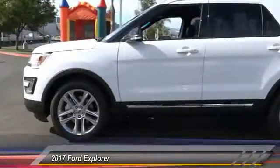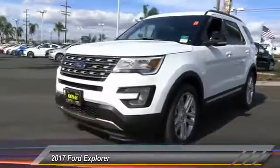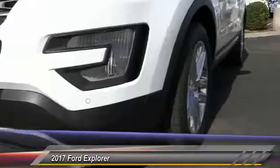Here are some of this vehicle's great options: navigation system, keyless entry, backup camera, heated seats, traction control, Bluetooth wireless data link for hands-free phone, leather-wrapped steering wheel, automatic stability control, four-wheel ABS, and climate control. This isn't just a vehicle — it's an experience. Stop in for a test drive today.